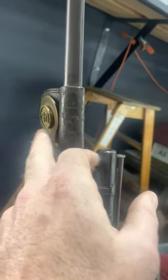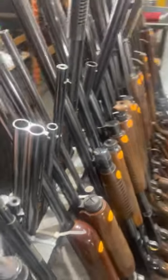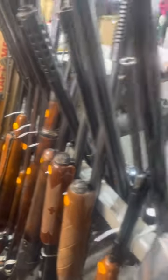We also have this firearm here — this is a U.S. Springfield trapdoor, also with the bayonet and the U.S. Cavalry badge on the side. We've got over-and-unders, side-by-sides — you name it. This auction is going to be pretty amazing and pretty awesome.